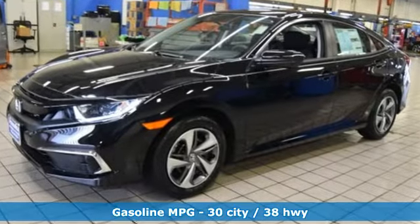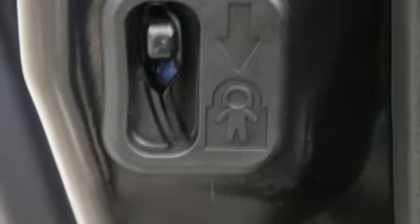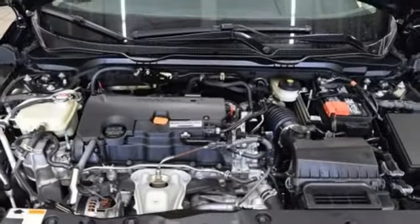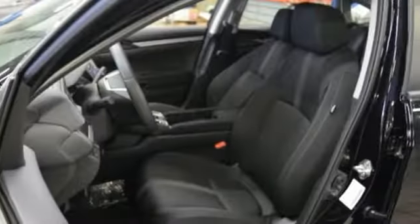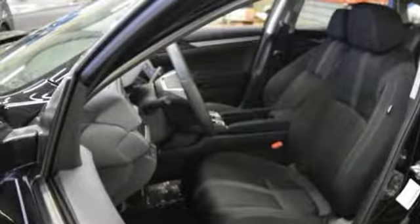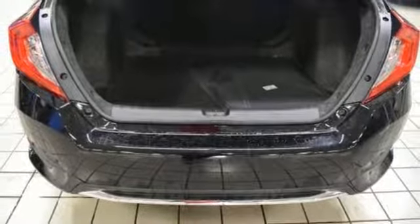Streaming audio, wireless phone connectivity, manual tilting steering column, power windows, manual telescoping steering column, inline four-cylinder engine, gas pressurized shocks, and continuously variable automatic transmission. Honda's created some of the most admired vehicles on the planet.